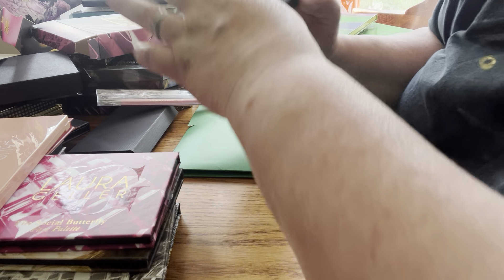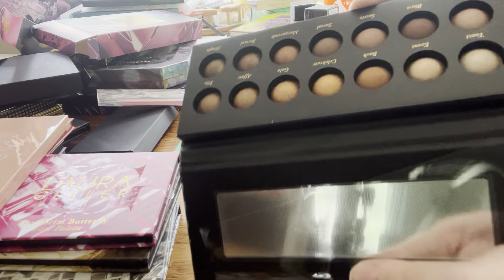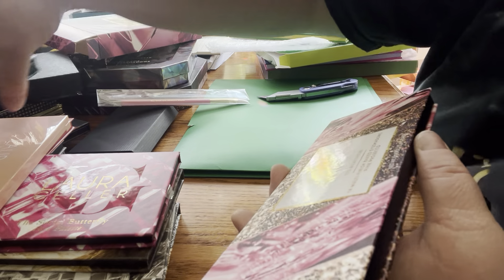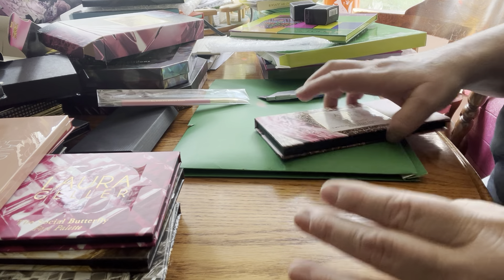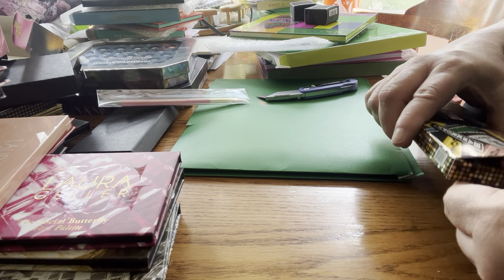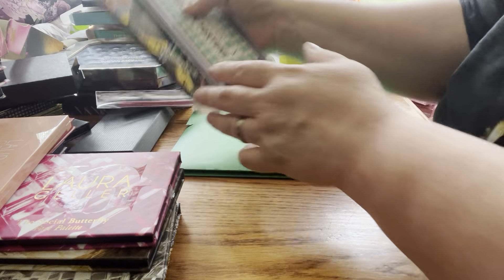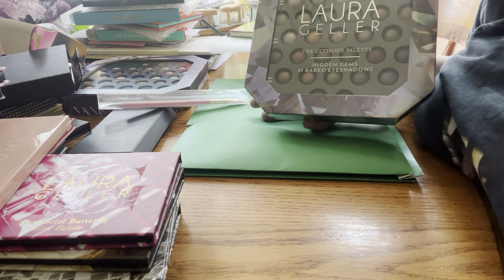Next up by Laura Geller I have the Delectables palette — these are big formula. Then I have Laura Geller's Delectables Pink Pistachio and the Champagne — these are also big formula. Then I have Laura Geller the Wheel of Fortune palette — this was a collab. That's what this looks like. Then I have by Laura Geller the Ultimate palette — that's what this looks like, it's a big formula.